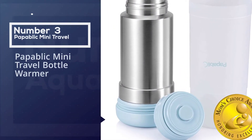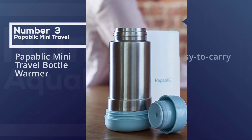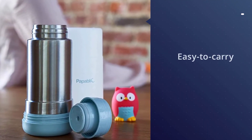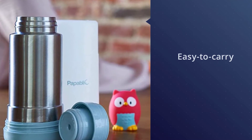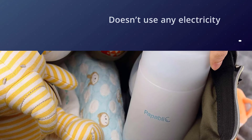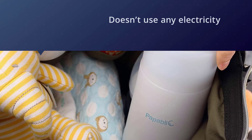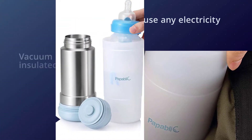Number three: the Popublic Mini Travel Bottle Warmer. It has an easy-to-carry portable design and can fit most bottle brands. It doesn't use any electricity, and the thermos seal is waterproof to make sure leaks don't happen. The thermos is also vacuum insulated, so it will keep your water warm for the entire day.